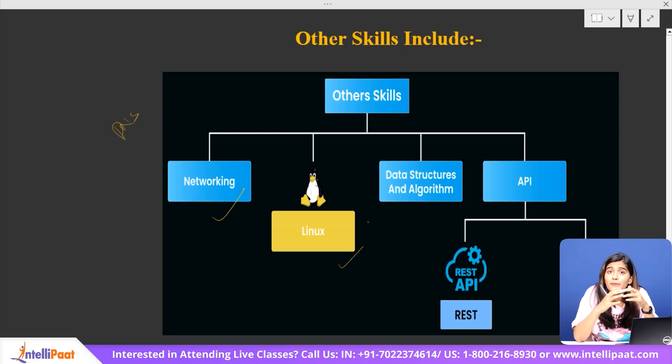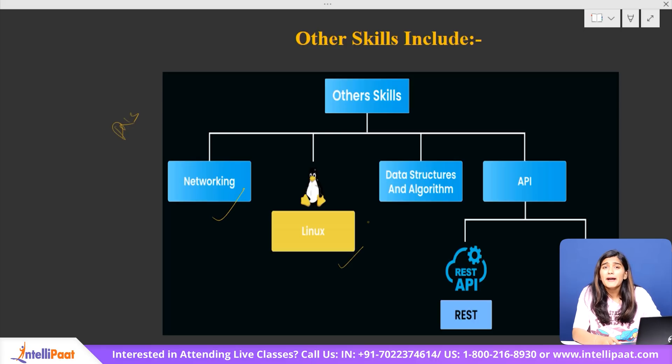Linux is a skill many developers overlook, but it plays a big role in managing servers and handling command-line operations efficiently. Being comfortable with Linux commands can make debugging and server management much easier. Finally, data structures and algorithms are fundamental to writing efficient code — they help optimize performance, improve problem-solving, and prepare you for technical interviews. Concepts like arrays, linked lists, recursion, and sorting algorithms are heavily tested in coding interviews, so a good understanding of DSA will open up better job opportunities. By mastering these additional skills, you'll not only build functional websites, but also create optimized, scalable, and secure applications, making you a strong, confident full-stack developer.